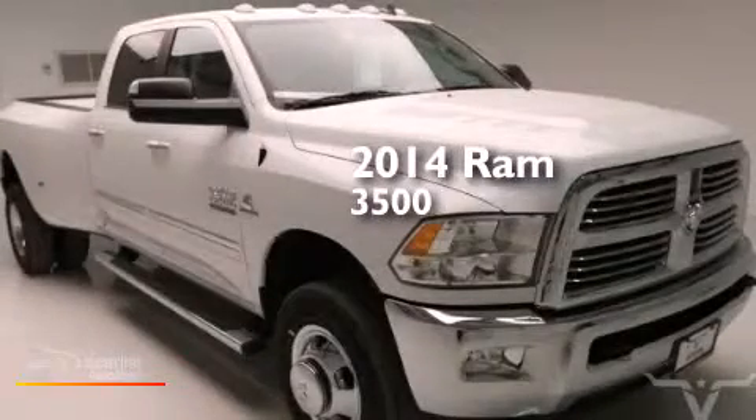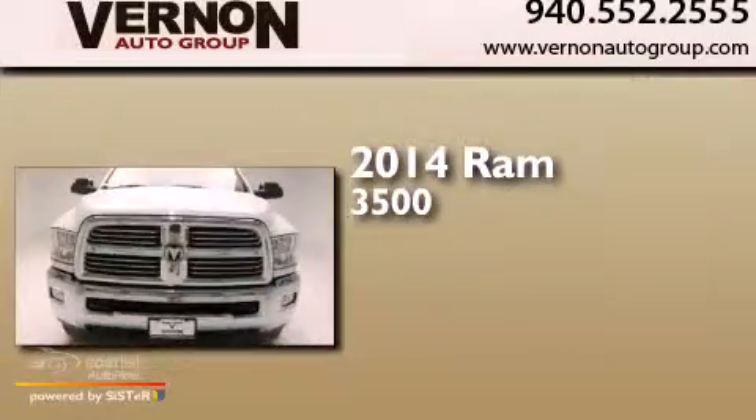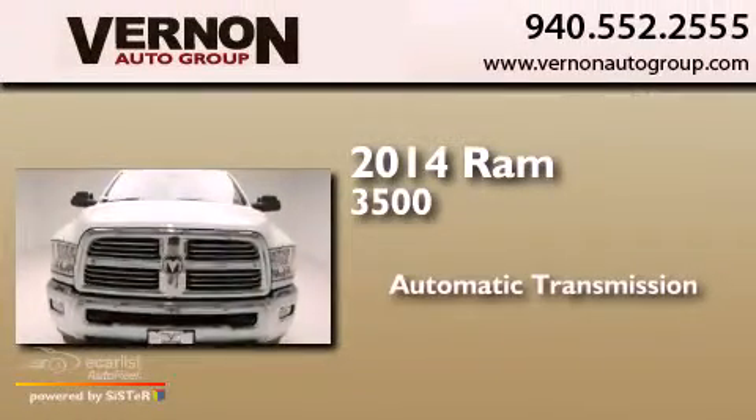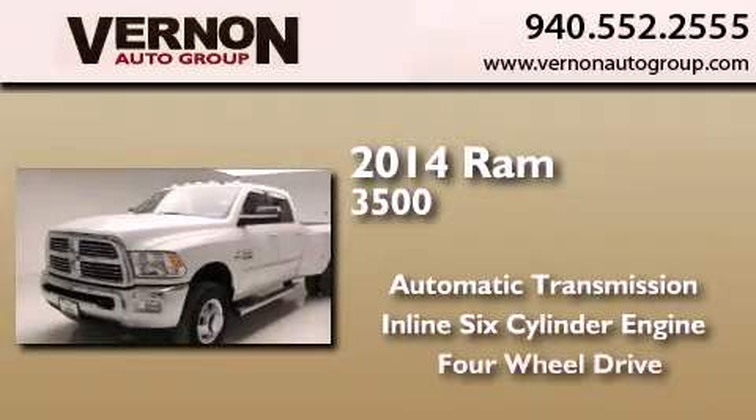This is a brand new 2014 Ram 3500. This truck has an automatic transmission, an inline six-cylinder engine, and the added capability of four-wheel drive.